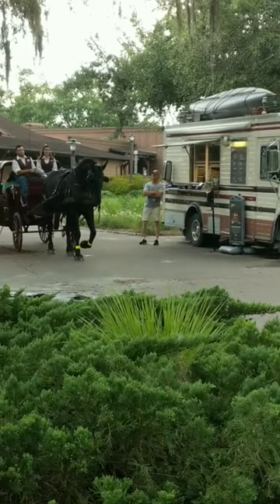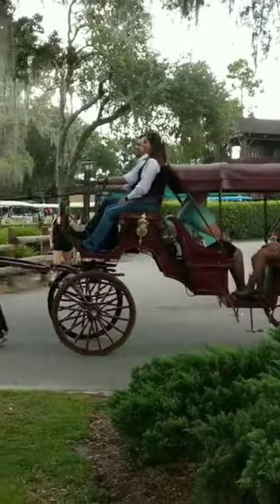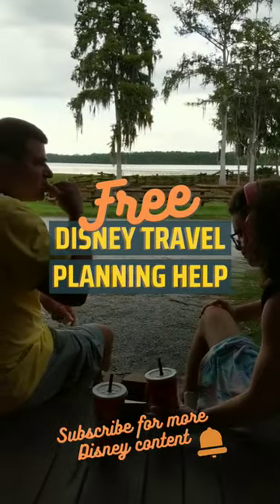Another popular thing to do is drive your cart around the campsites to see how everyone's decorated their space. Follow along for more Disney tips and reach out to me if you'd like help planning your next Disney vacation.